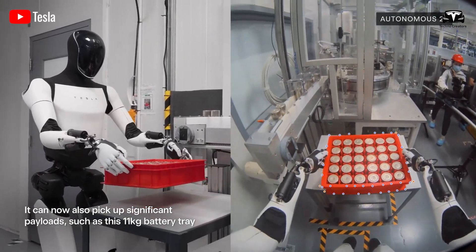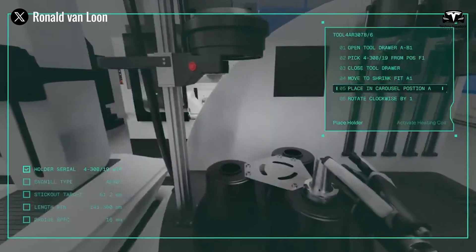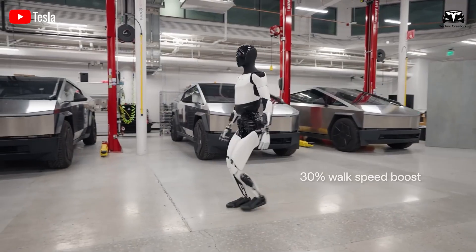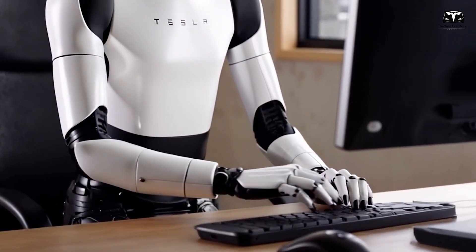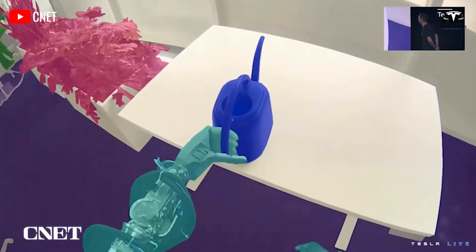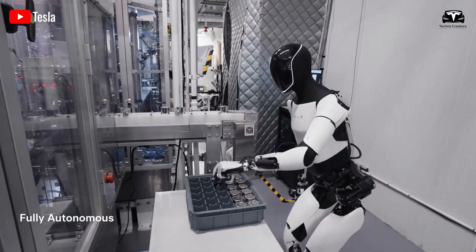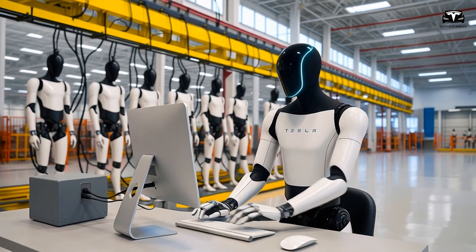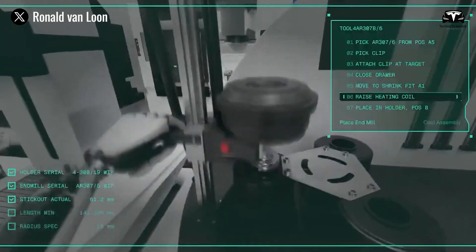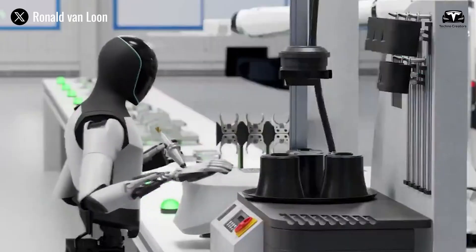To better understand how Optimus generates value, imagine a typical workday for the robot at a Tesla factory under the leaseback model. At 8 a.m., Optimus begins its workday with a self-diagnostic check, inspecting sensors, AI software, and mechanical components, then connects to the factory network to receive instructions. During the first hour, Optimus performs light tasks such as moving materials or preparing tools, generating a net profit of $20. From 9 a.m. to 11 a.m., Optimus assembles complex components like battery modules or electric drivetrains — thanks to AI-powered precision, completing tasks faster and with fewer errors than human labor, producing $40 net profit over two hours. From 11 a.m. to 12 p.m., Optimus conducts quality control using visual sensors and AI to detect minor defects, adding another $20 in net profit.